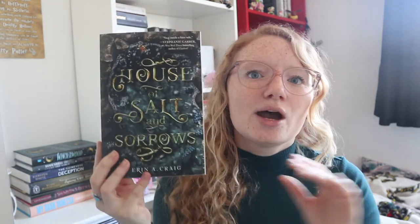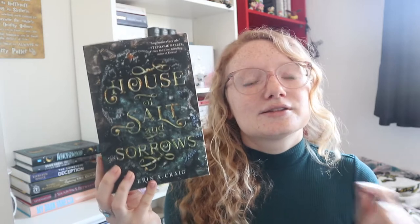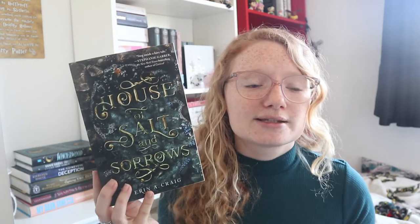Now we have House of Salt and Sorrows. I believe it's a retelling of the Twelve Dancing Princesses — I don't know the original story at all. I was more intrigued because our main character has 13 sisters and they are dying very mysteriously in this house. That should do well for my goal of reading horror and thrillers throughout the year, and it's a retelling — I love retellings. It's a standalone, not too chunky but seems really interesting. It's also the read-along for Myth Take next month, so I'm looking forward to reading it then.